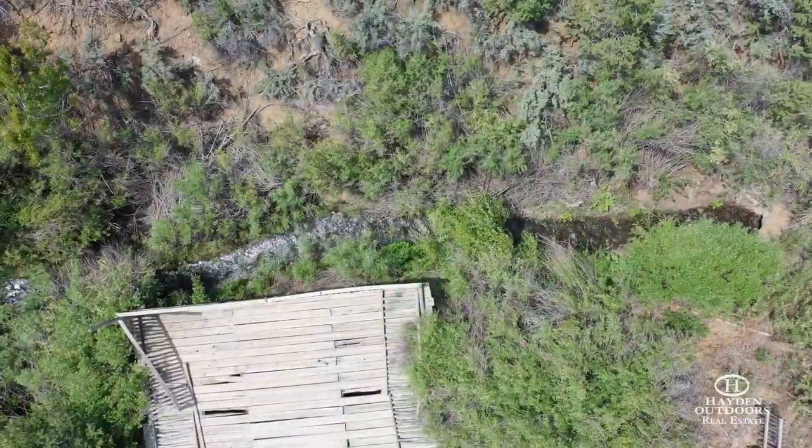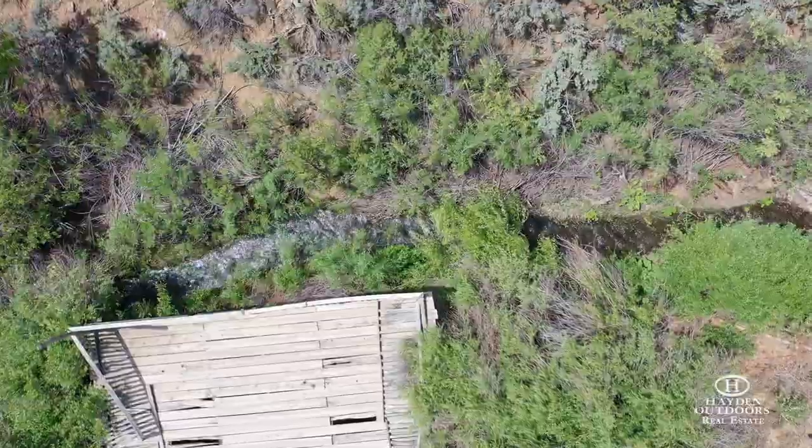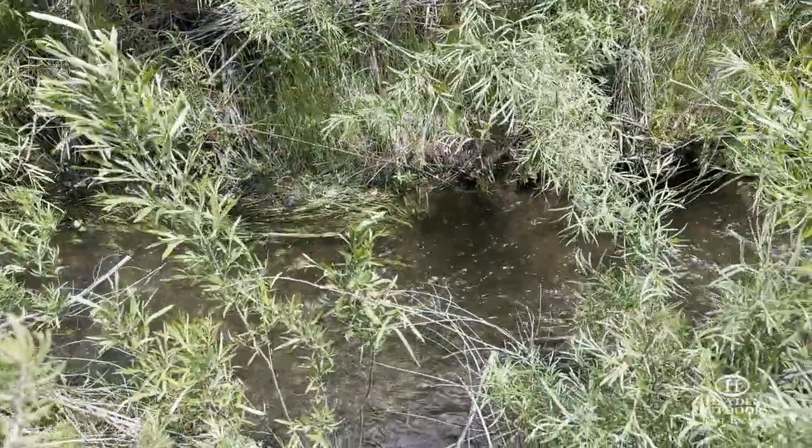There is a private well, septic, electric, and propane connection in place. Two streams border the north and south sides of the property, making it lush with trees and vegetation in a beautiful mountain setting.